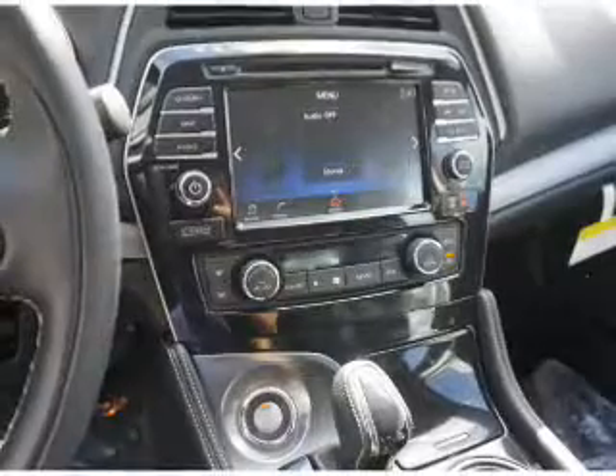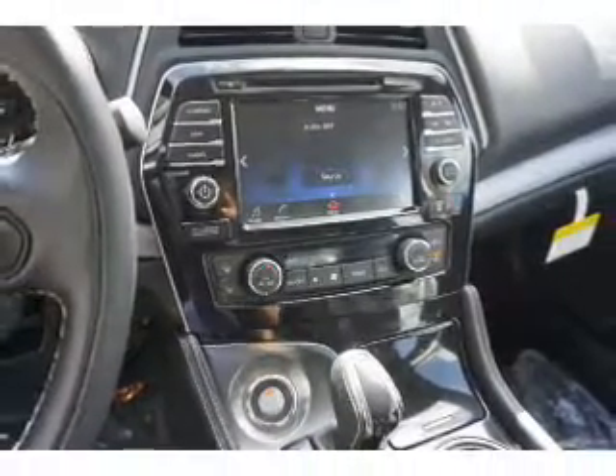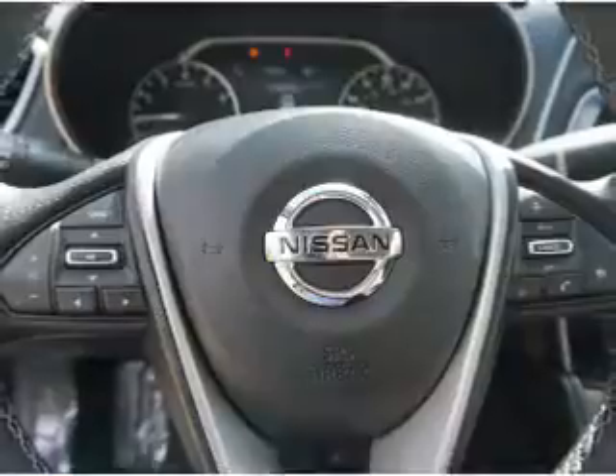Steering wheel controls, a premium sound system, push-button start — great quality at a great price.